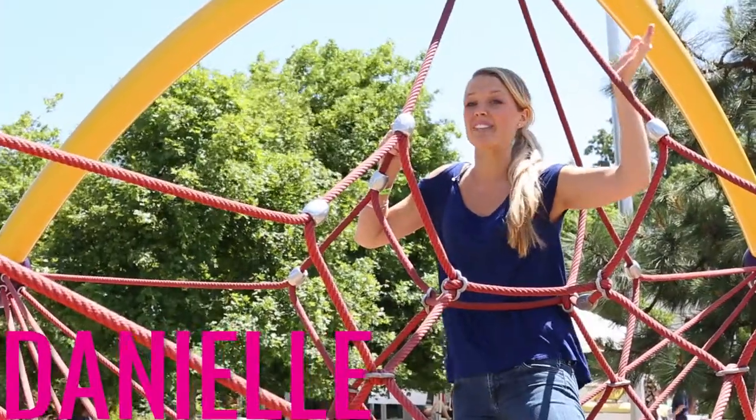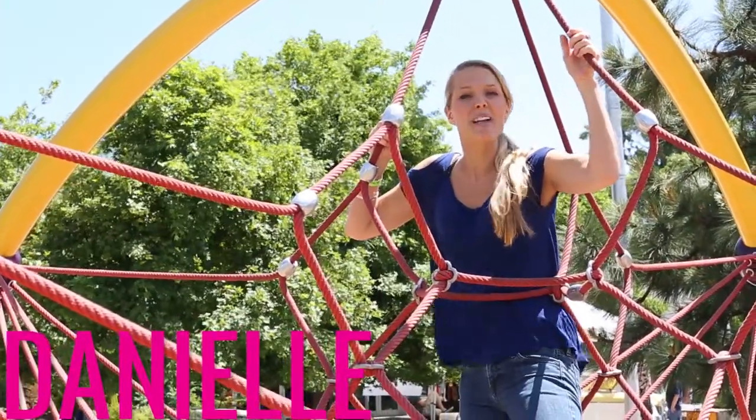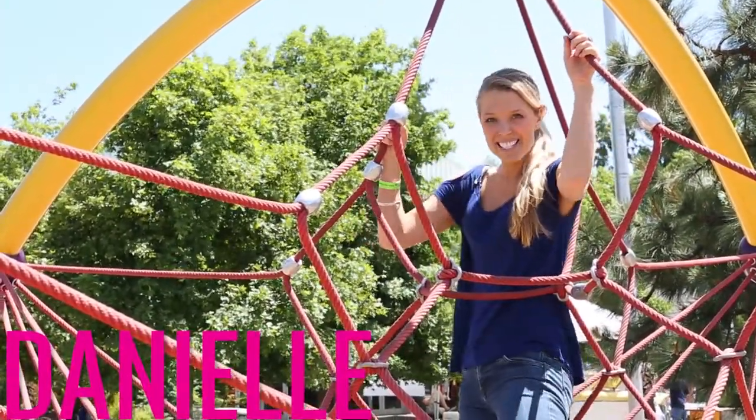Everything at ScienceWorks is so interactive and action-packed. You've got to make a plan to come check this out soon. I'm Danielle with Uniquely Rogues.